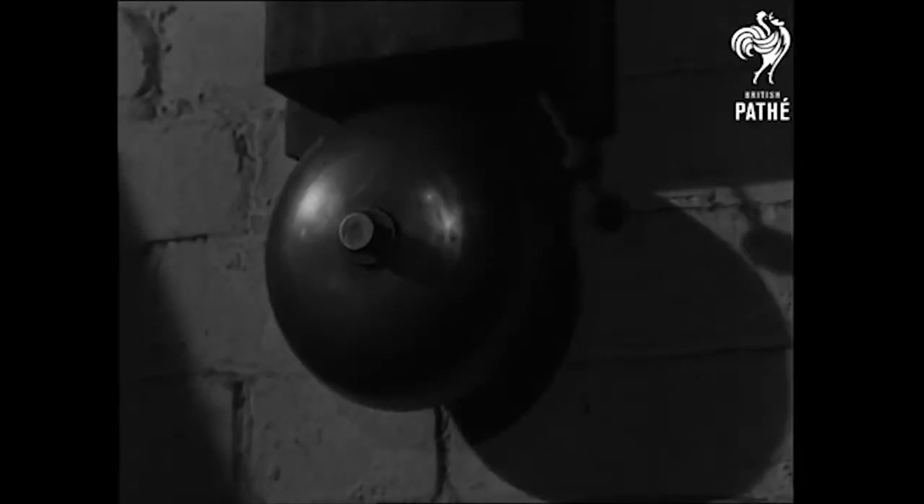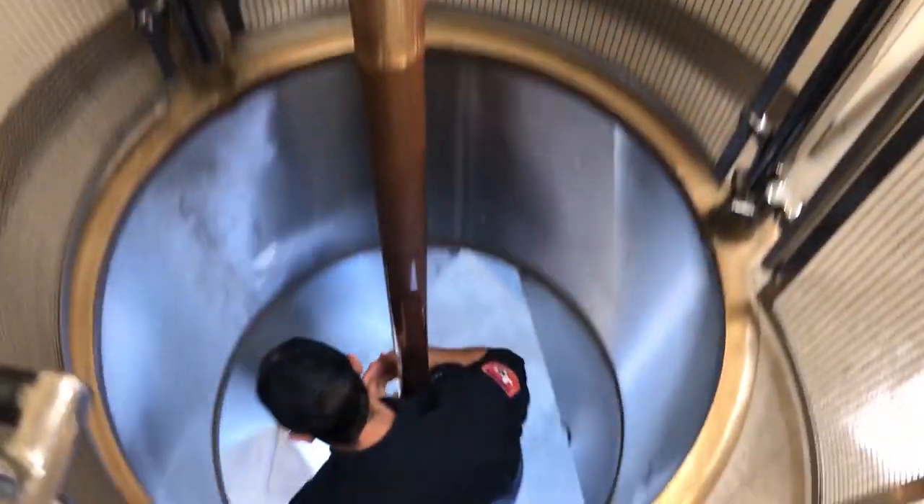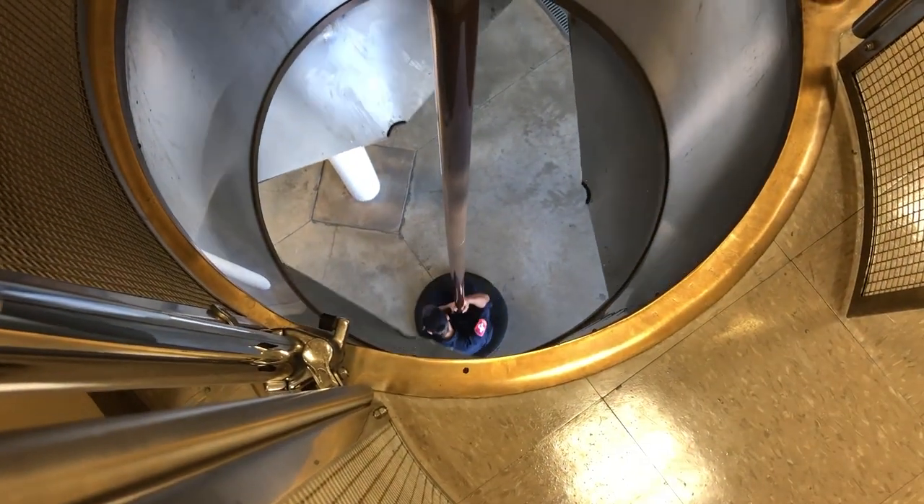Fire poles are a tradition in the fire service here. In the old days, whatever fire apparatus you had typically was stationed underneath your living quarters. And so at night, seconds count. You've got to get down here as fast as you can, and the fastest way to do it is this pole.